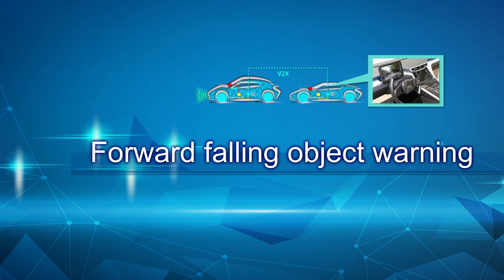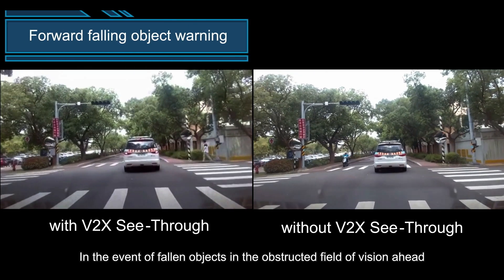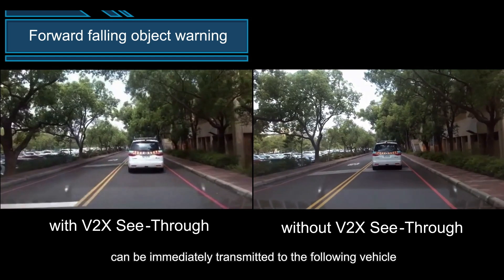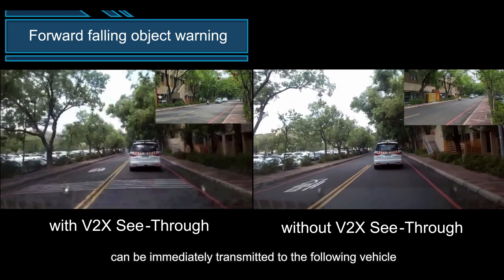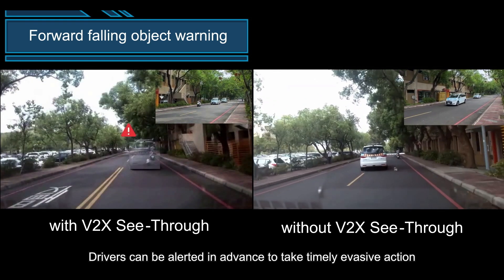Forward Falling Object Warning: in the event of fallen objects in the obstructed field of vision ahead, the video from the front vehicle can be immediately transmitted to the following vehicle. Drivers can be alerted in advance to take timely evasive action.